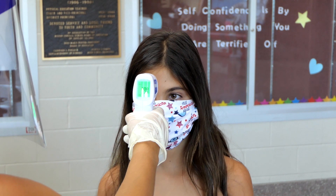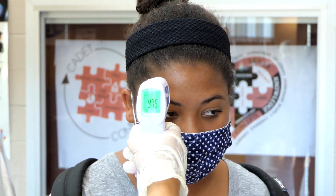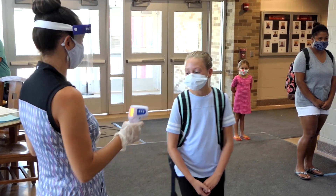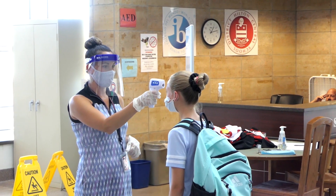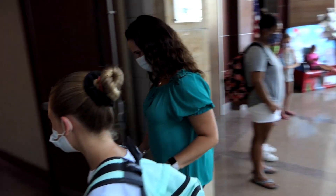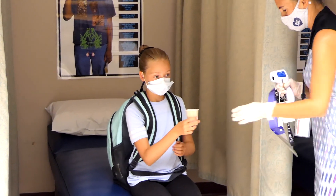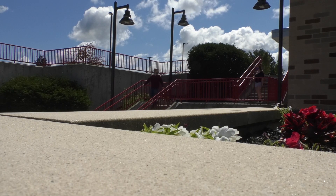They will check your temperature with a non-contact thermometer. This thermometer will be pointed at your forehead for about two seconds. If your temperature is below 100.0 degrees, you can go straight to class. If your temperature is above 100.0 degrees, you will be asked to go to the nurse's office and be given some time to cool down before being checked again. If your temperature is below 100.0 when it's rechecked, you can go to class. If it is still at 100.0 or above, you will be sent home.